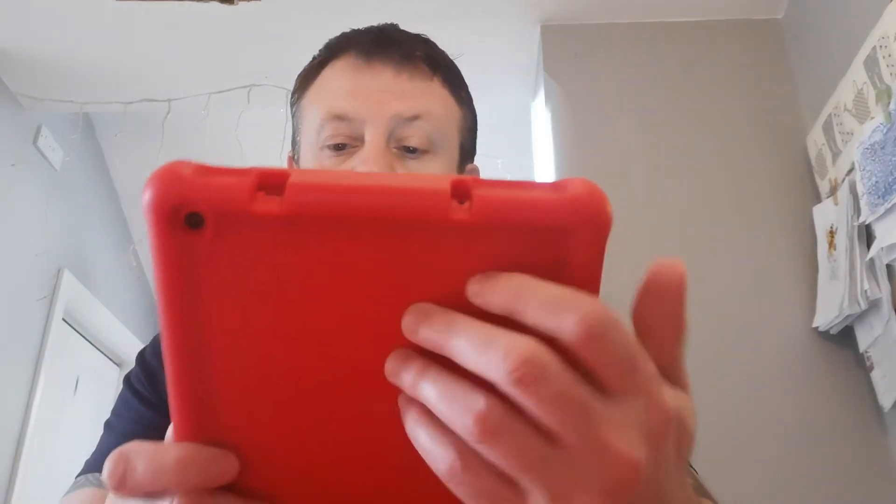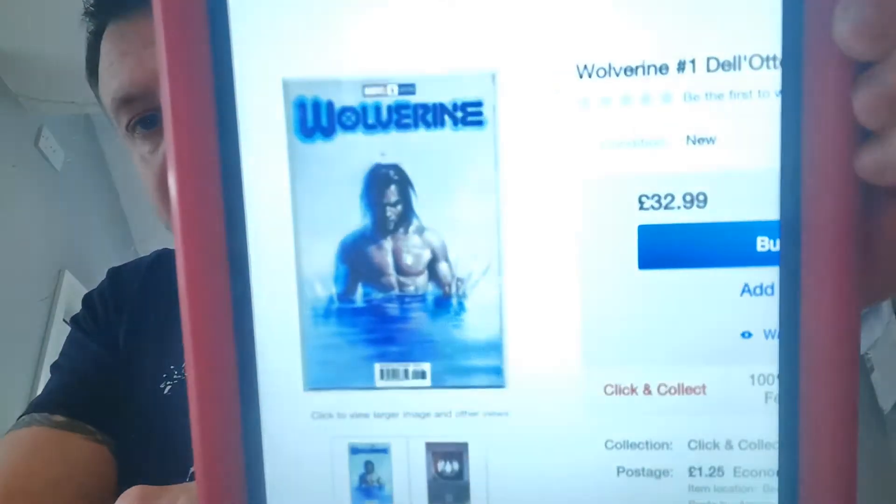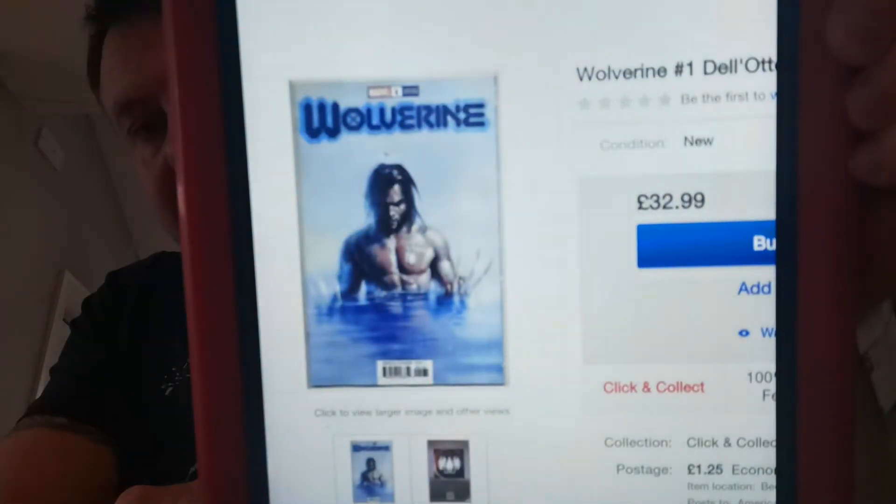And we're sticking with Wolverine for number 15 on our list. This time we have the Delotto variant — I actually prefer this one, it's a stunner. Coming out of the water, looking pretty mean. That Delotto variant sold 21 copies, had a 7-day trend of plus 100%, and a high sale raw went for $55.55 — a decent price for that incentive.